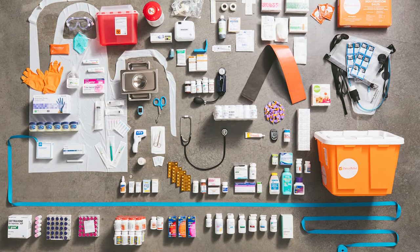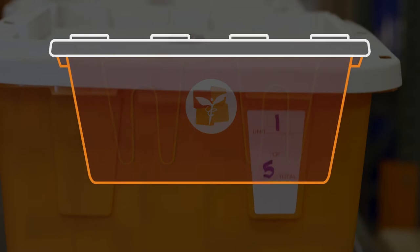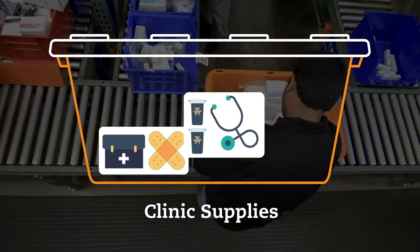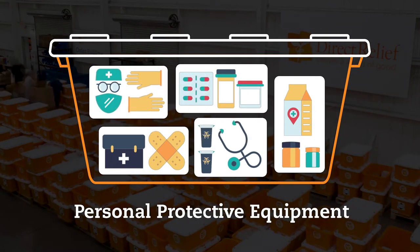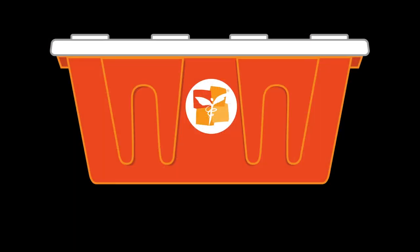The versatile materials in the packs include antibiotics, syringes, basic first aid supplies, and medications to treat conditions such as diabetes, hypertension, and severe allergic reactions.